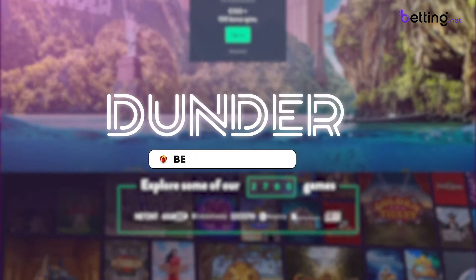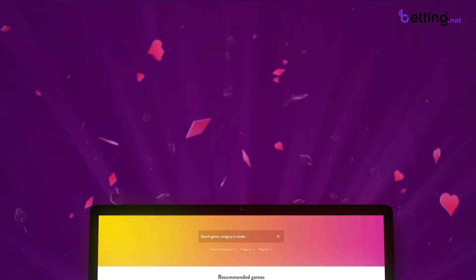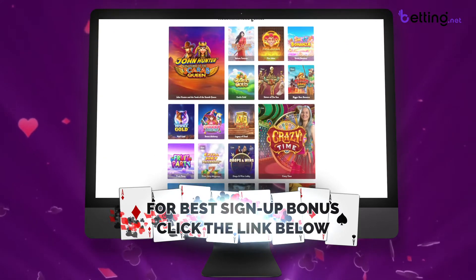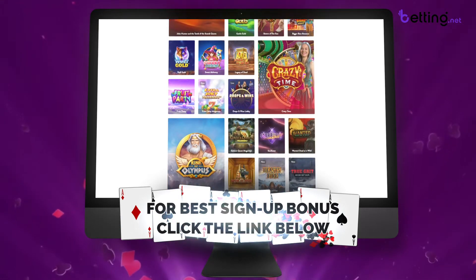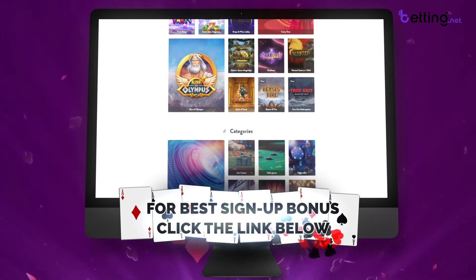In this video, I'll show you how to get the absolute best signup bonus available at Dunder Casino. This bonus is only available through a special promotion link, which I made sure to include in the description of this video. All you have to do to claim this bonus is click the link in the description and the bonus will be automatically activated when you create your account.